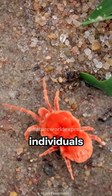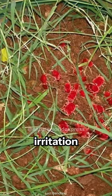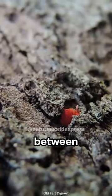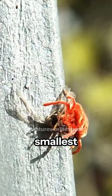Occasionally, individuals may experience minor skin irritation upon contact, a gentle reminder of the intricate interactions between humans and nature's smallest inhabitants.